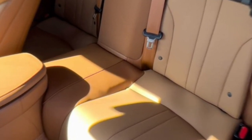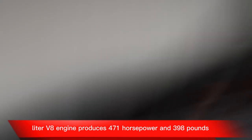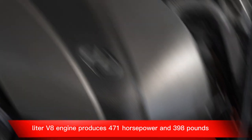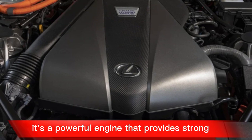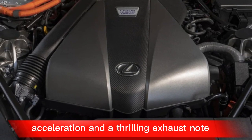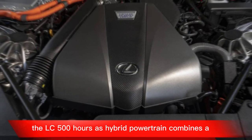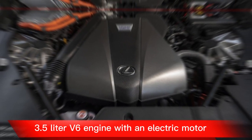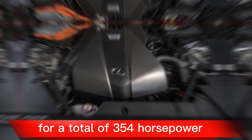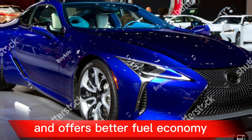The LC 500's 5.0-litre V8 engine produces 471 horsepower and 398 pound-feet of torque. It's a powerful engine that provides strong acceleration and a thrilling exhaust note. The LC 500h hybrid powertrain combines a 3.5-litre V6 engine with an electric motor for a total of 354 horsepower. It's not as powerful as the V8, but it's still plenty quick and offers better fuel economy.